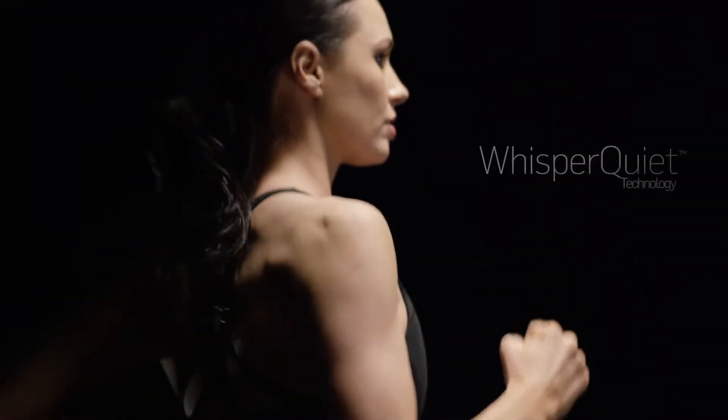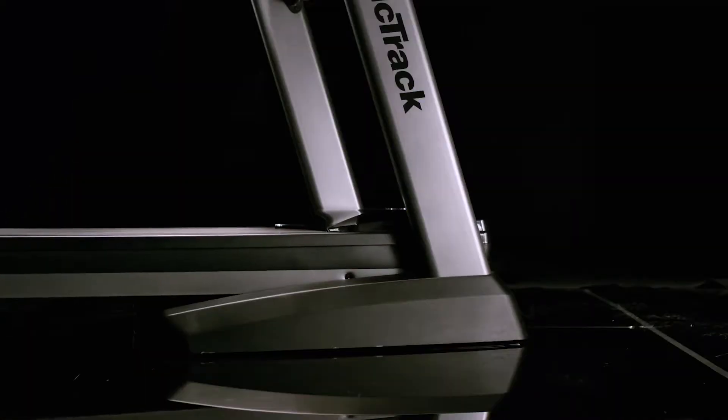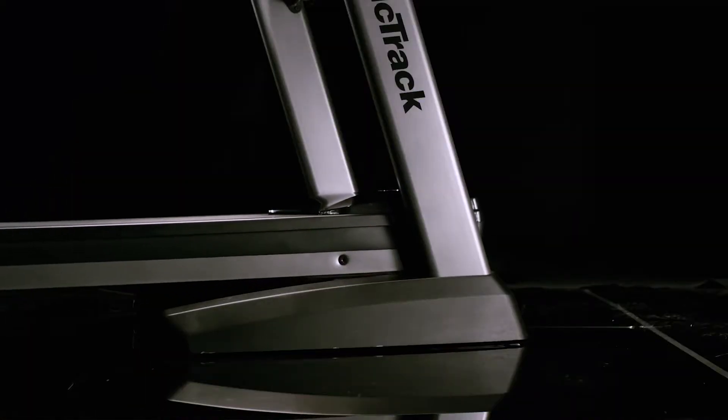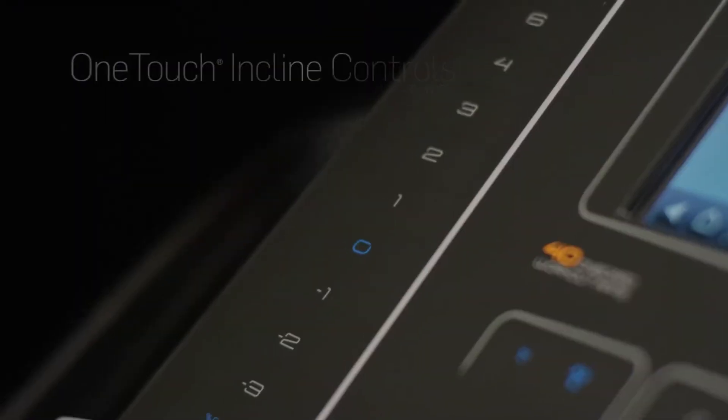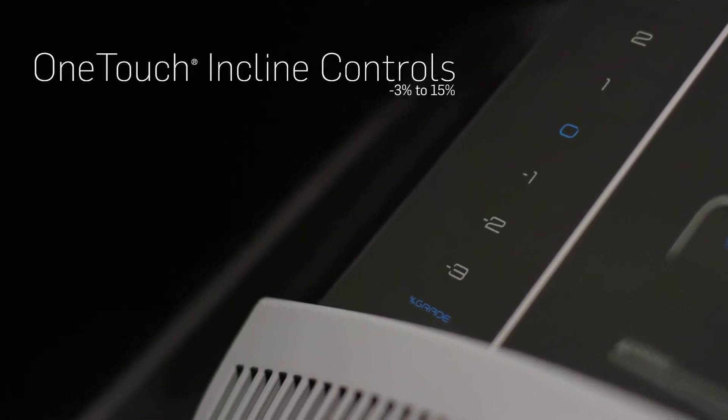Whisper Quiet technology reduces noise to keep your workout distraction-free. Elevate your run up to 15% at the touch of a button with quick incline controls. Even run downhill with negative 3% decline.